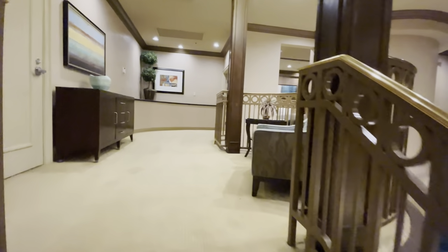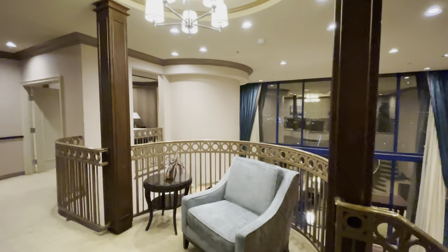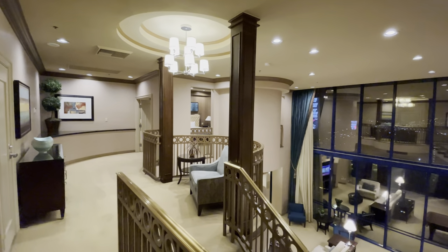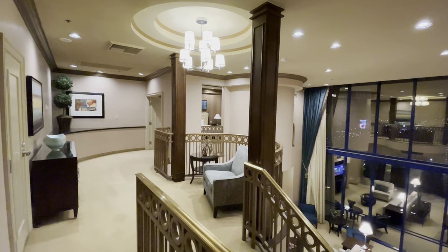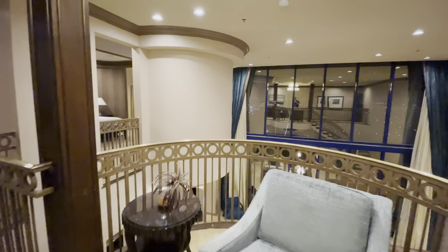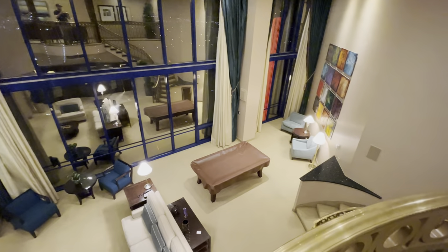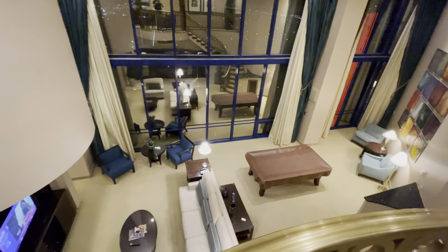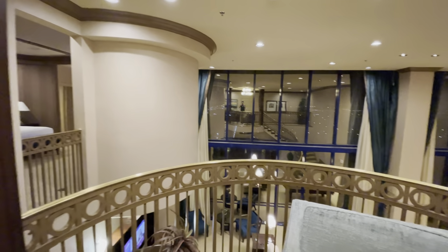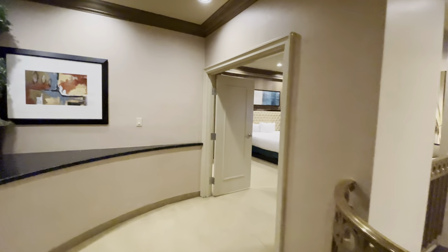I almost fell — sorry about that — but just to give you a view of the upstairs seating area. There's that blue turquoise bowl again right there. And here's a view looking down from the balcony into the room below. This room is on the 20th floor, which is the top floor of the hotel, but this second story effectively counts as the 21st floor. And into the bedroom we go.